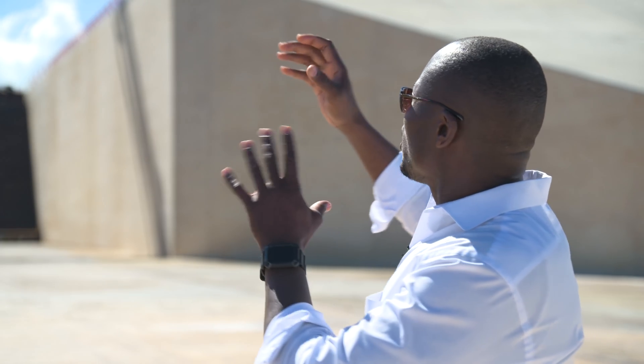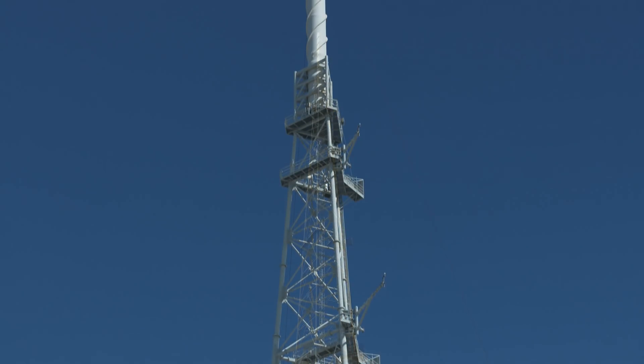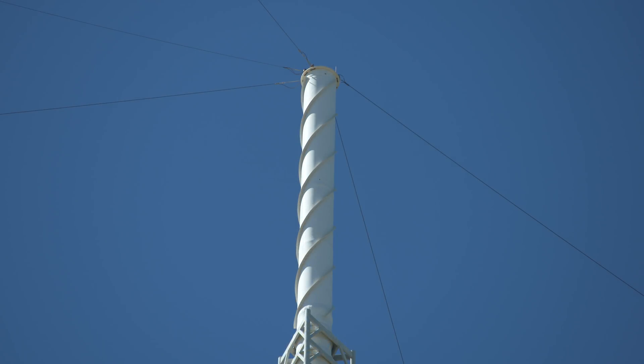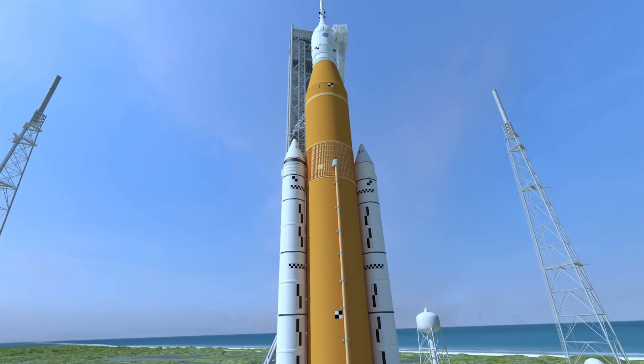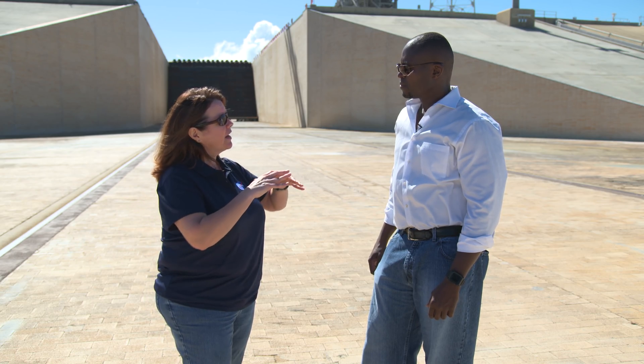Those three tall towers with the long poles on top — Florida is very active with lightning; it's known as the lightning capital of the world. So we have erected these lightning towers. They are so tall because any vehicle leaving the Vehicle Assembly Building needs to be protected by them. The towers are 600 feet tall and support a catenary system of wires that provides that lightning protection over the pad surface.